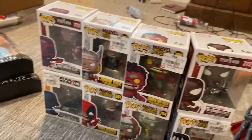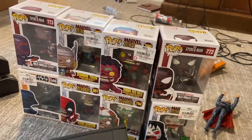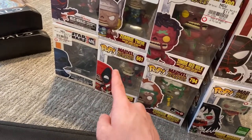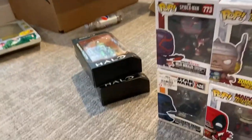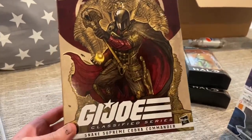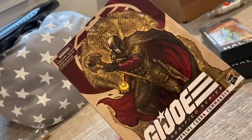All my Funkos right here - most of them were from GameStop. The only one I didn't get from GameStop was the Zombie Deadpool. And over here, which I just finally got in the mail, is the Snake Supreme Cobra Commander, which I will definitely do a review on.